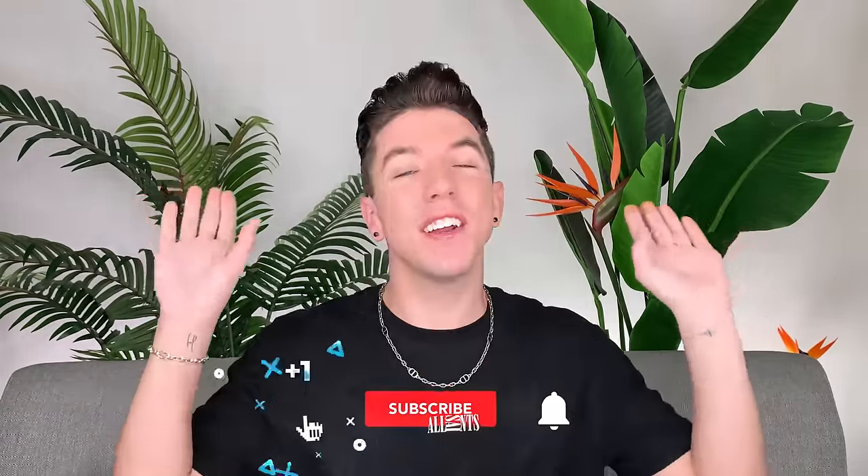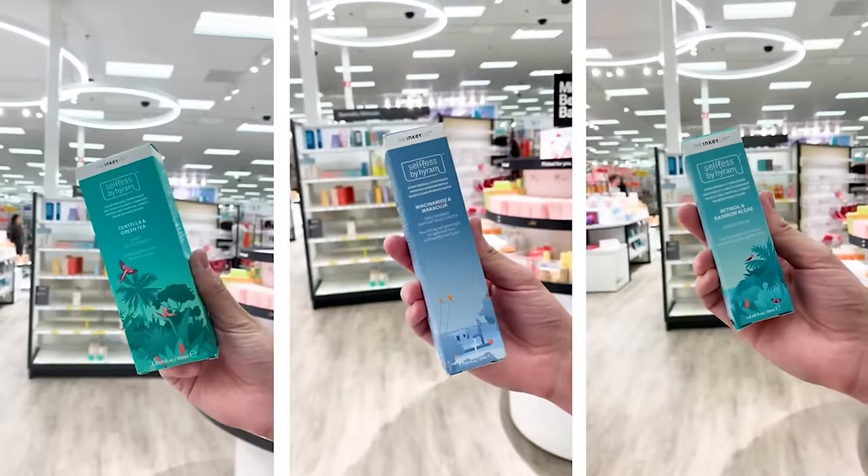Aloha everyone and welcome to Skincare with Hyram. My name's Hyram and I'm passionate about teaching you how to perfect your skincare routine, so make sure you subscribe and hit the notification bell. Check out my skincare brand Selfless by Hyram, available in store at Target if you want some amazing, mind-blowing skincare products.